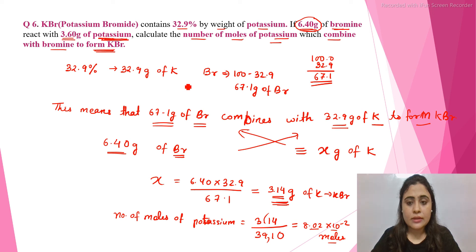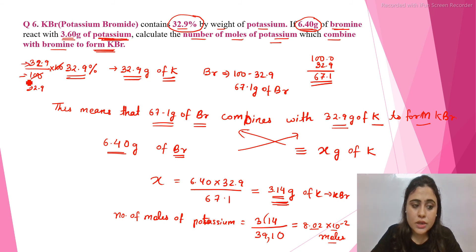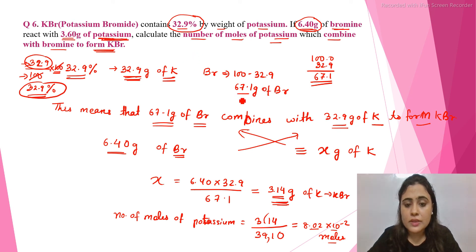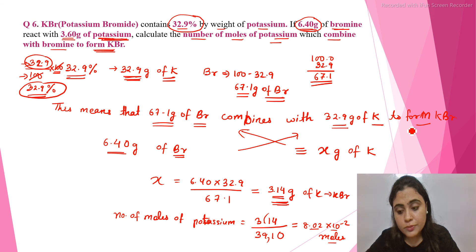I hope this question has cleared your doubts about percentage composition and why we take 32.9% as equal to 32.9 grams of potassium — because the total is 100%. The percentage composition by mass is calculated as mass of component divided by total mass, multiplied by 100. So 32.9% means 32.9 grams of potassium and 67.1 grams of bromine, or 67.1 parts of bromine combine with 32.9 parts of potassium to form KBr.